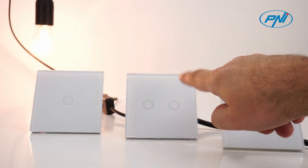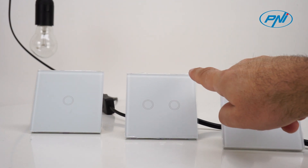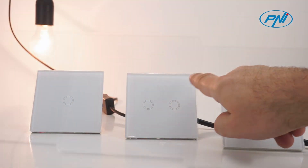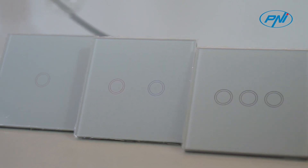The switch has a transparent tempered glass panel with a modern design. It can be touched even with a wet hand without any danger. Unique and modern design of the night light indicator, ideal for the elderly and children.